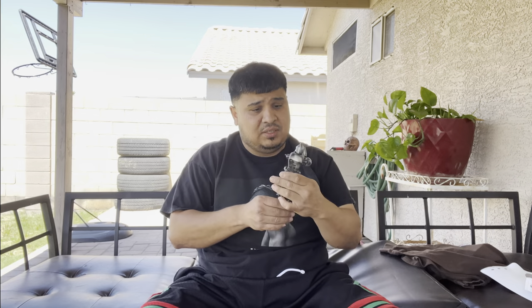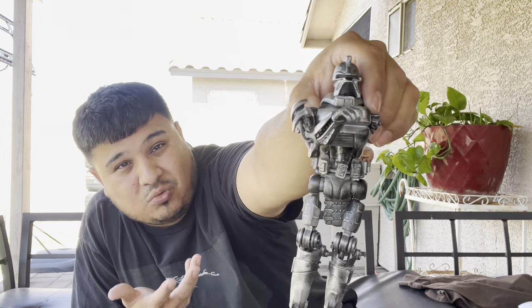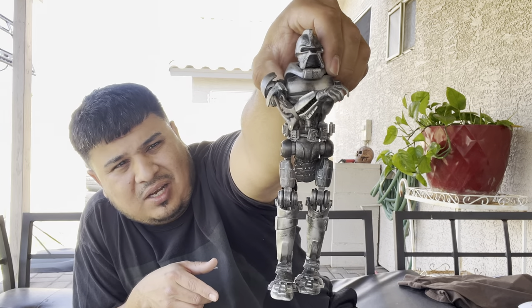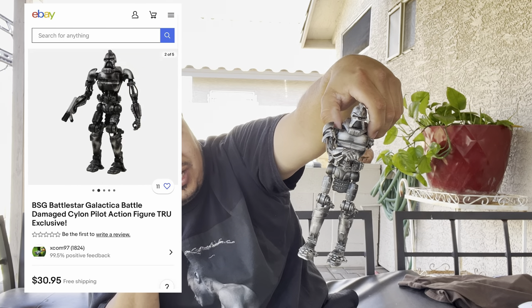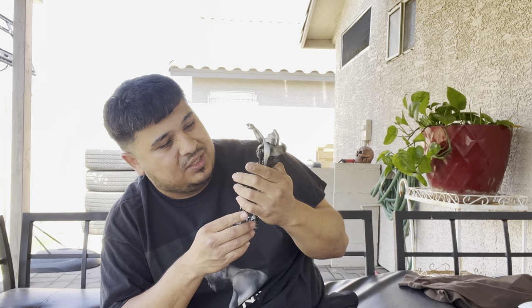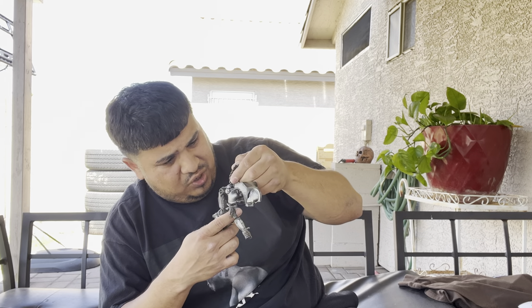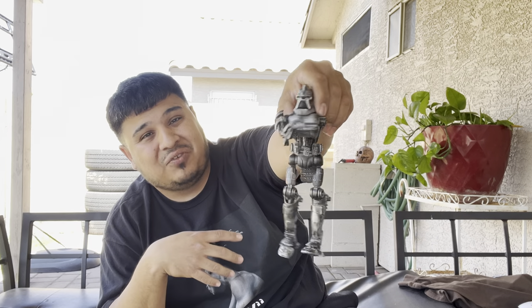We got some other transformer slash robot slash terminator-looking thing. Super cool — I'm looking at these for the first time myself along with you guys watching. He's missing an arm, so we'll put a comp up. To me just like this he's probably not worth much because of the missing arm, but depending on what this toy is it could be worth more. Maybe $3-$5.